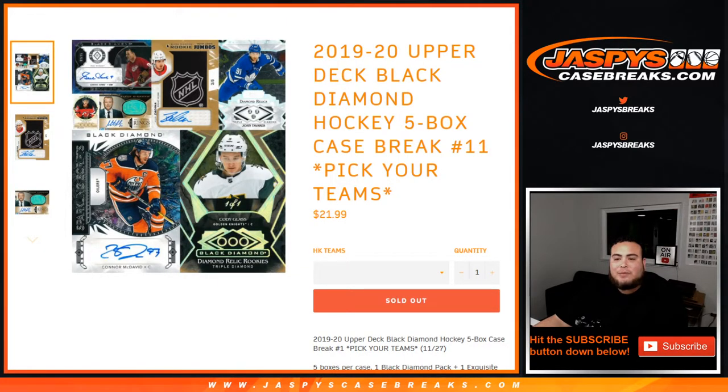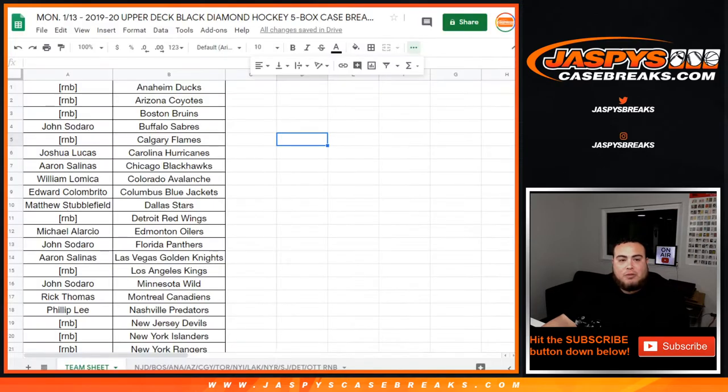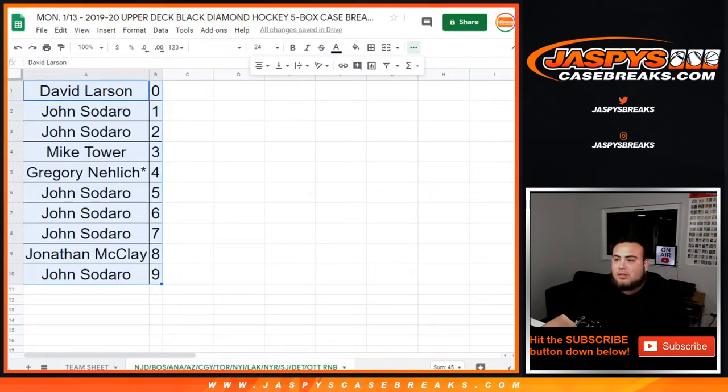What's up everybody, Jason with Jazby's Casebreaks.com. We just filled it up guys — 2019-20 Upper Deck Black Diamond Hockey. It's a five-box case break, picker teams, number 11. We had a random number blog, we needed to sell 12 teams.